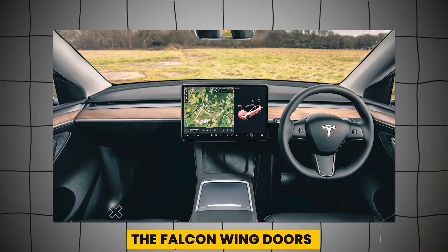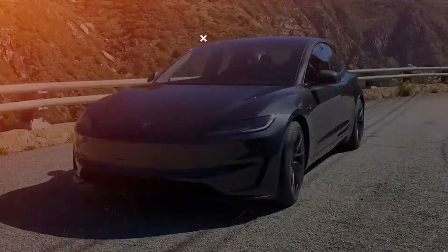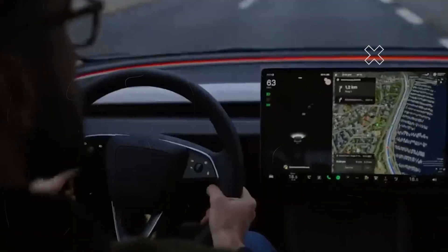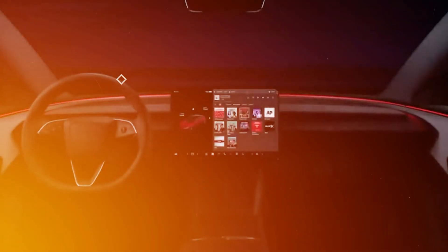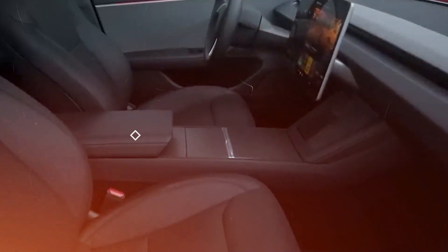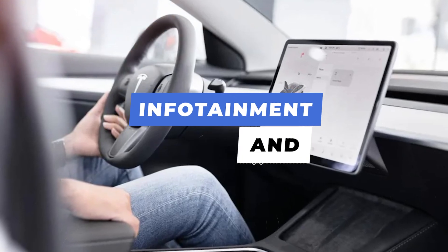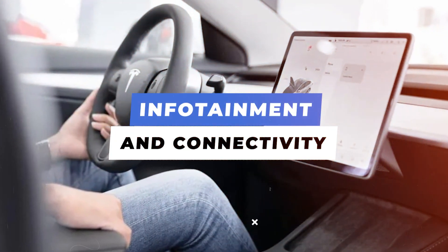The Model Y features a minimalist interior without the falcon wing doors of the larger Model X. Most controls are accessed through a large central infotainment display. The cabin feels spacious thanks to an all-glass roof. There's an option to add a third row of seats for $2,500, but this setup is cramped and not suitable for adult passengers.